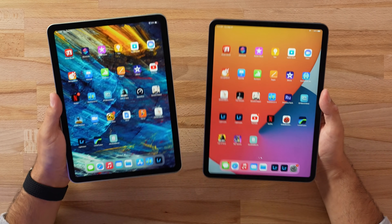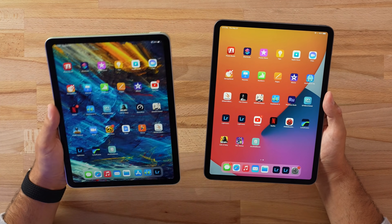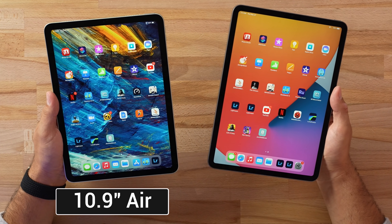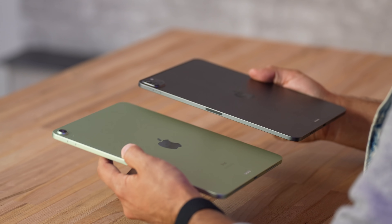Looking at the front while holding these, one thing you will notice is that the bezel is slightly larger on the iPad Air — that's because it has a 10.9-inch display compared to 11-inch. I think Apple just did that to differentiate them. Flipping over to the back, you can see that the iPad Pro has a much bigger camera bump.